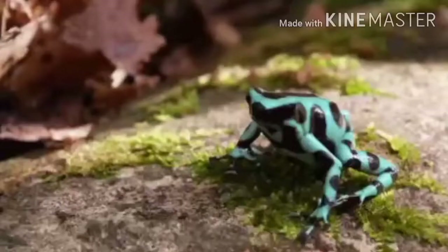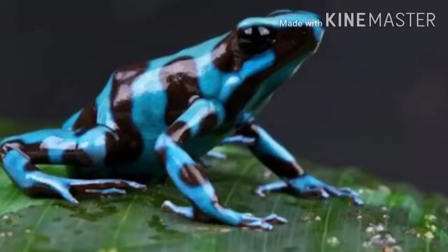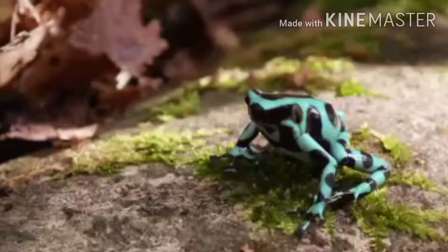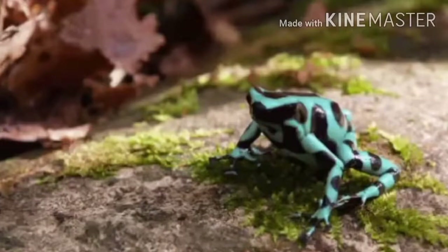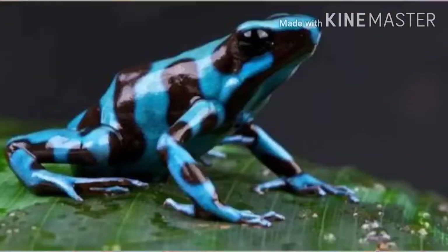The poisonous dart frog, who is only the size of a paper clip, is both beautiful and dangerous. The beautiful colors and venom are there to scare predators away. It is one of the most poisonous animals in the world.